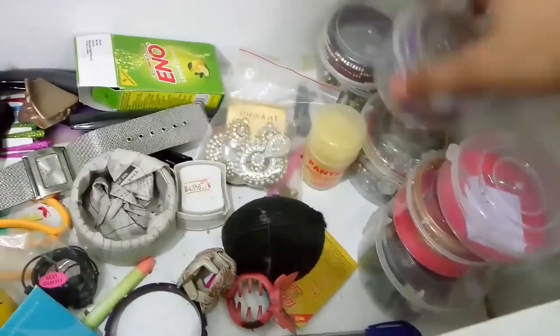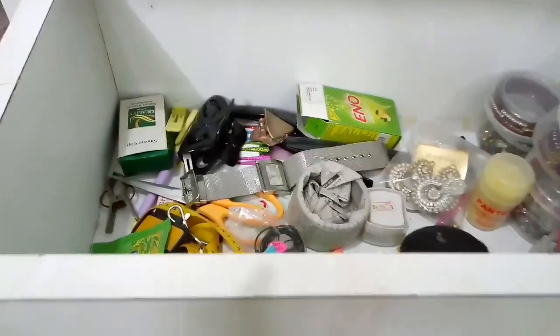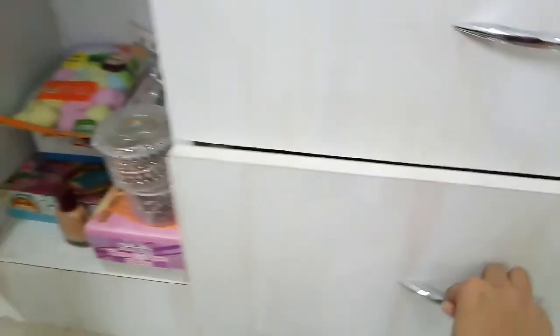In these two wardrobes I have kept the basic stuff — as you can see, again some bangles, some earrings, and basic daily use items.